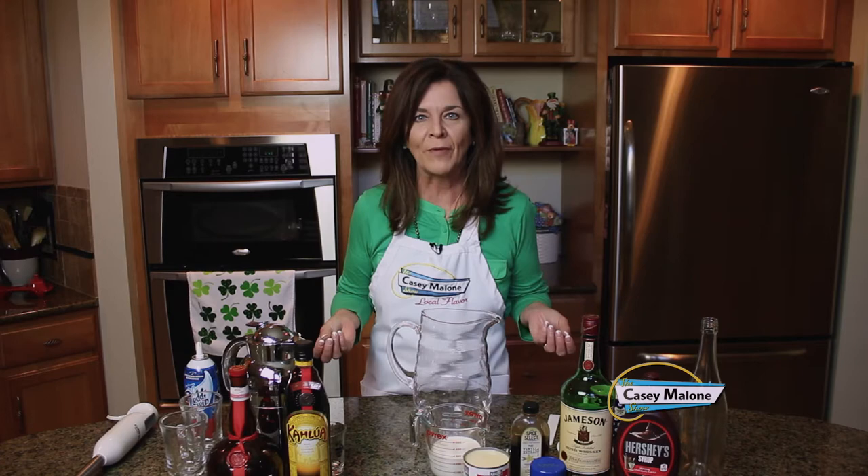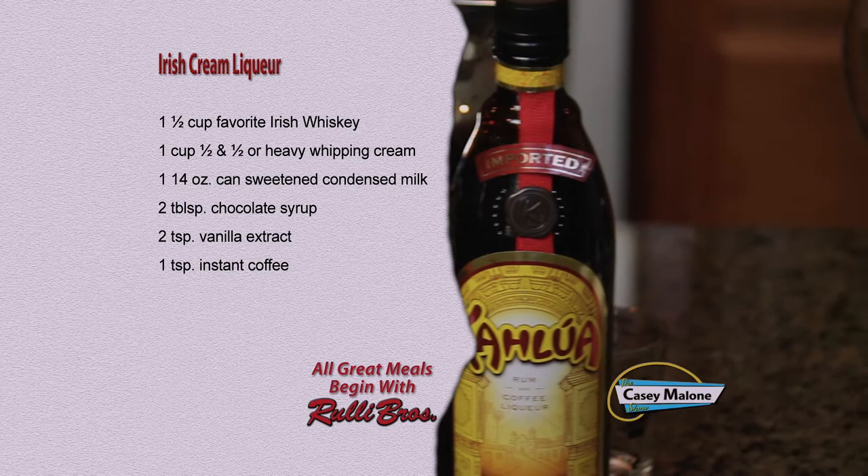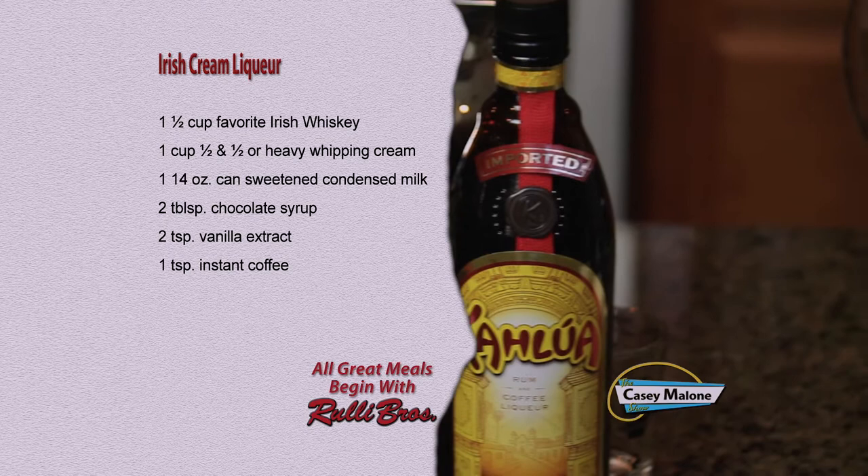Irish Cream Liqueur — wonderful all year long, not just for the high holiday. Everybody loves Irish Cream. It's a great addition to coffee, you can use it in desserts, and it's wonderful on the rocks straight up. I'll make some Irish Cream and then in a little bit I'm going to make a very special cocktail using that cream liqueur. For this recipe you'll need: 1 and a half cups of Irish whiskey of your choice, 1 cup of half-and-half or heavy whipping cream, 1 14-ounce can of sweetened condensed milk, 2 tablespoons of chocolate syrup, 2 teaspoons of vanilla extract, and 1 teaspoon of instant coffee. This is so incredibly easy to make — you're not going to believe it, and most of the ingredients you have on hand at your house already.